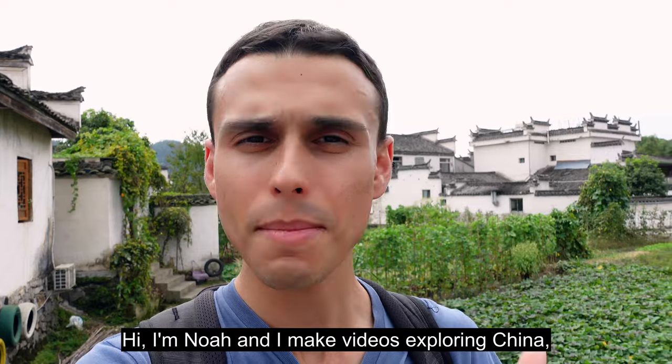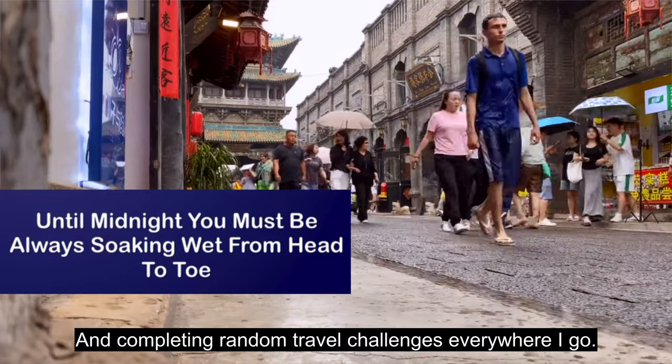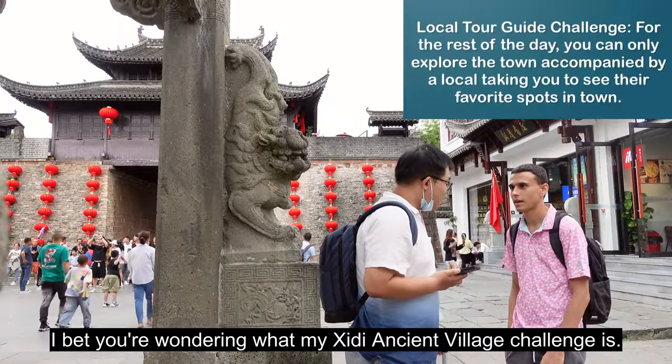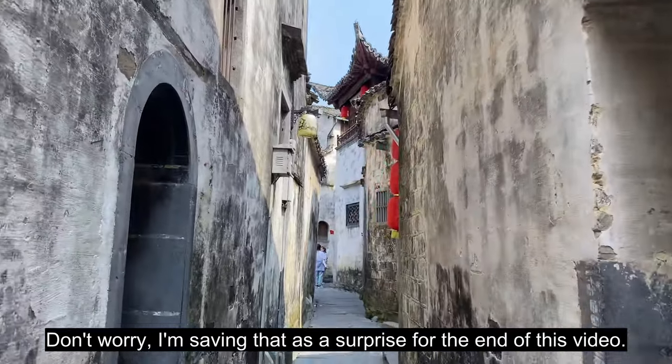Hi, I'm Noah, and I make videos exploring China and completing random travel challenges everywhere I go. I bet you're wondering what my Shidi Ancient Village challenge is — I'm saving that as a surprise for the end of this video.